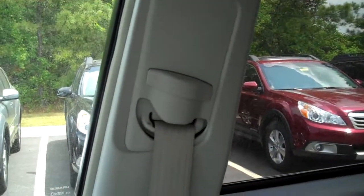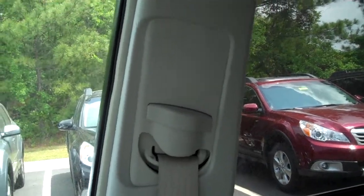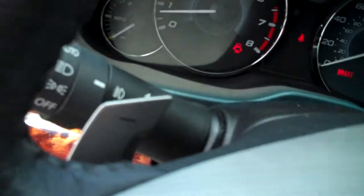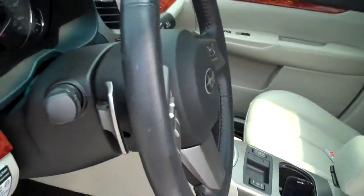We've got a tan leather seat with adjustable seatbelts — you can raise and lower them up front. We also have paddle shifters on the steering wheel for manual mode.